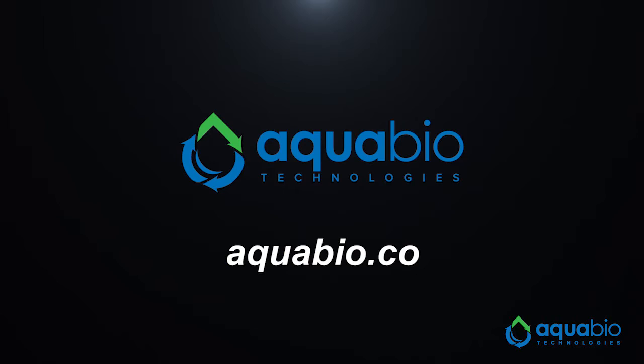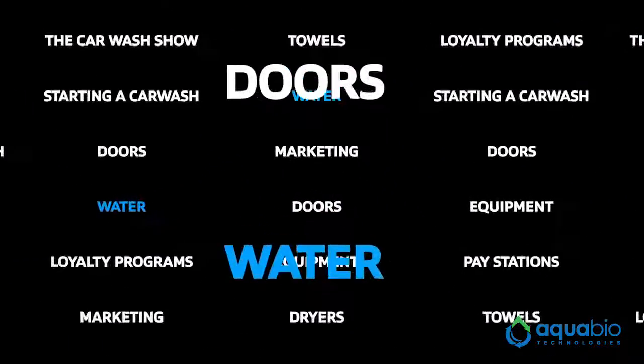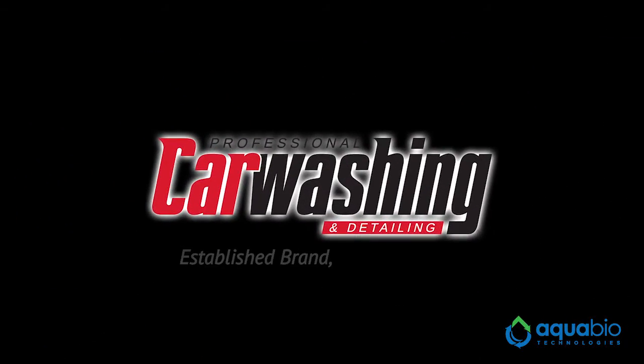Visit aquabio.co to learn more about water restoration and water reclaim systems.